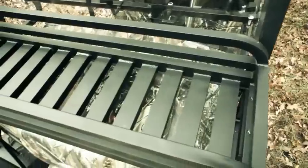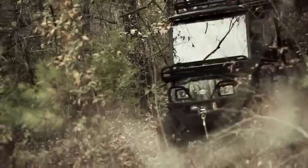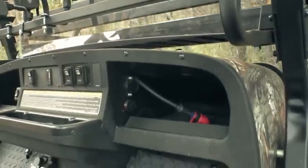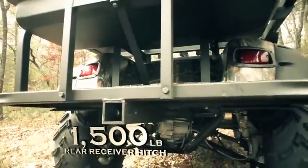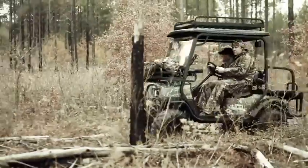Additional standard features include a roof rack, front basket, headlights and taillights, windshield, 12-volt accessory outlet, and a rear hitch receiver to enable the XTO to tow up to 1,500 pounds.